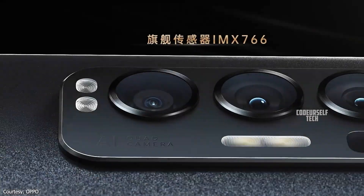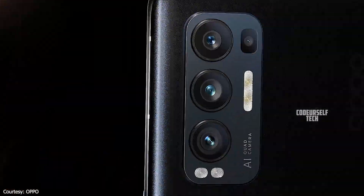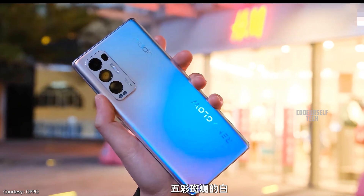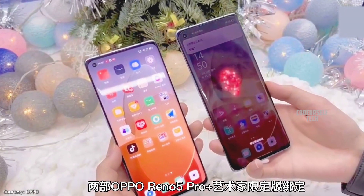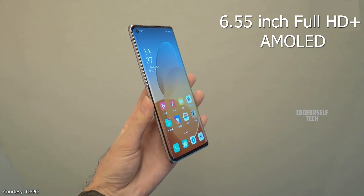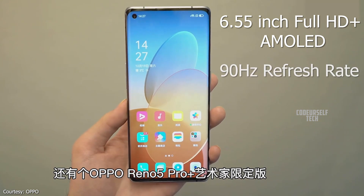Oppo has launched the Oppo Reno5 Pro Plus 5G in China and is expected to launch by the end of January in India. The Oppo Reno5 Pro Plus 5G comes with a 6.55-inch Full HD Plus dual-curved AMOLED display with 90Hz refresh rate,